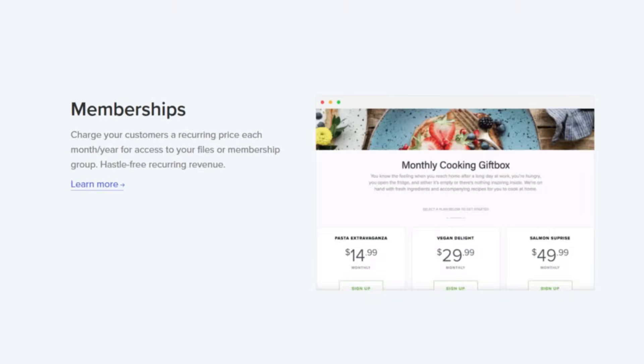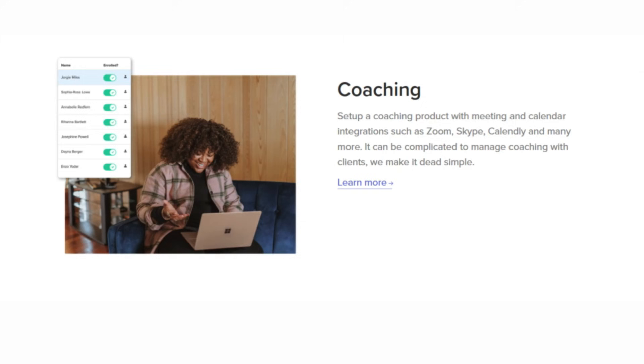With Payhip, you can sell more than just digital products. You can create additional streams of income by also selling physical products, courses, memberships, or coaching services — all from the Payhip platform.